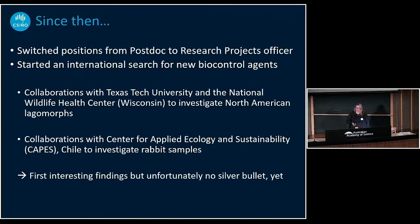Since then I've switched from a postdoc position to a research project officer and started on my international search for new biocontrol agents. I have collaborations with Texas Tech University and the National Wildlife Health Center in Wisconsin to investigate North American native lagomorphs — Sylvilagus and Lepus species. They are related to rabbits but still quite distinct. I also have collaborations with partners in Chile to investigate their European rabbit samples, and I hope those will arrive in the next few weeks. I already have some interesting findings, but unfortunately still no silver bullet.